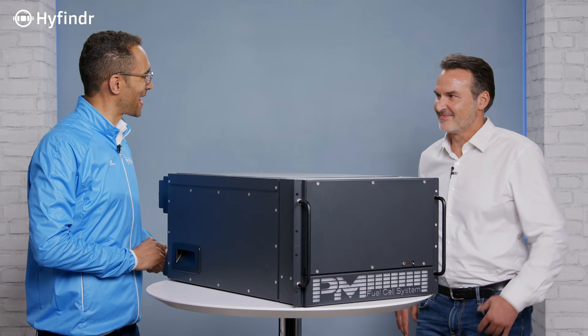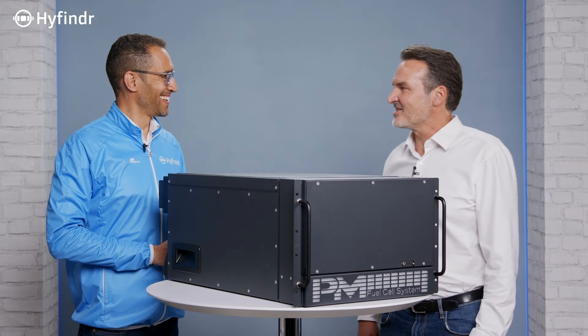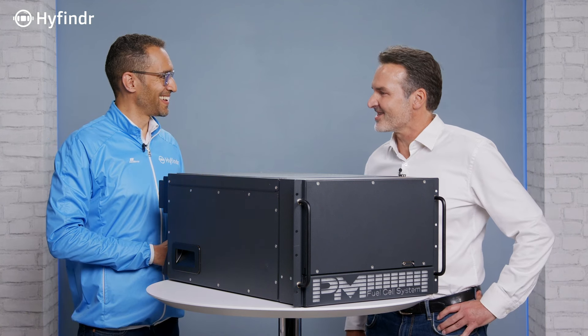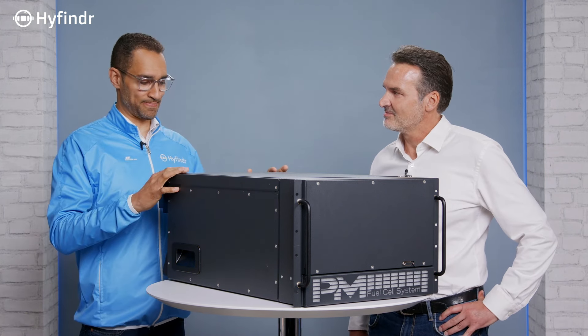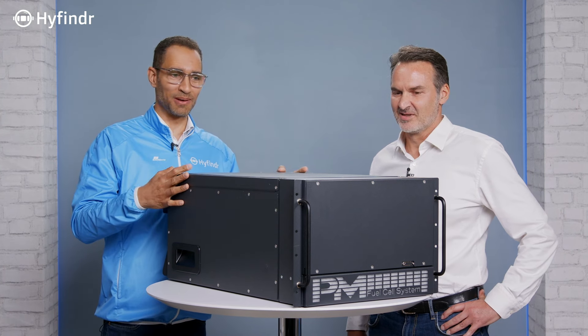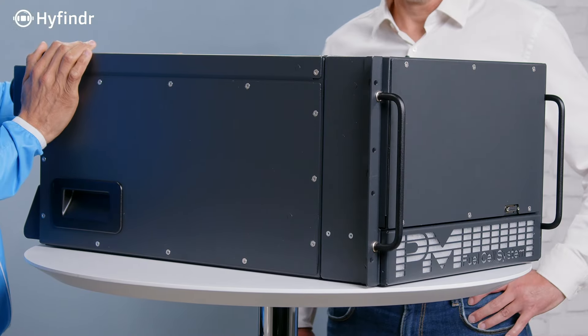So Manfred, welcome to the Highfinder Tech Talks. Hi Steven, thank you very much for the kind introduction and invitation. It's great to have you here. And I see you also brought something quite big with you — what is this, Manfred?